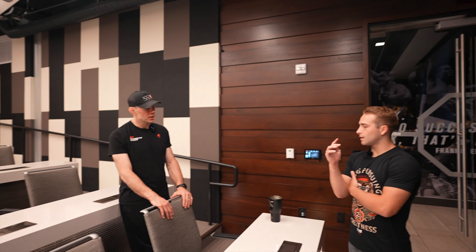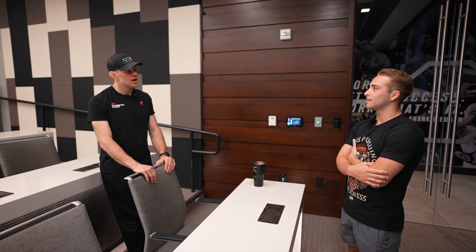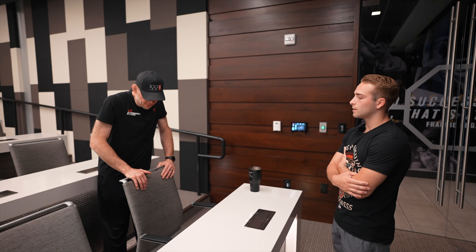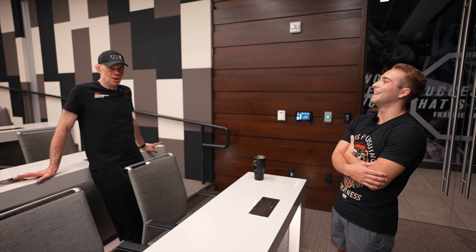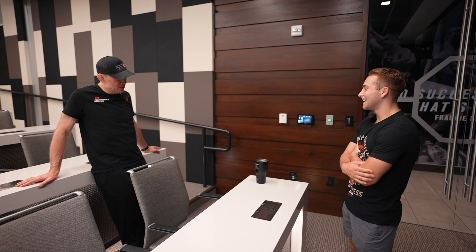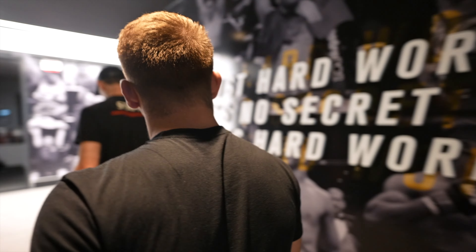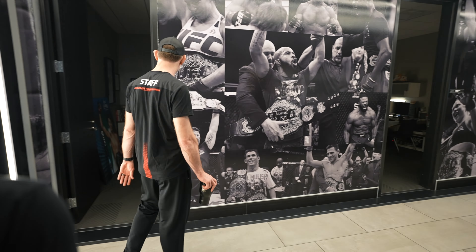Is that an Oura ring? It is. Do you like it? It's okay. I had a Whoop for a couple years — they gave it to me for free, then I noticed it was like 30 bucks a month. One of those things is heart rate variability, which is a good indicator of recovery. That's my office.